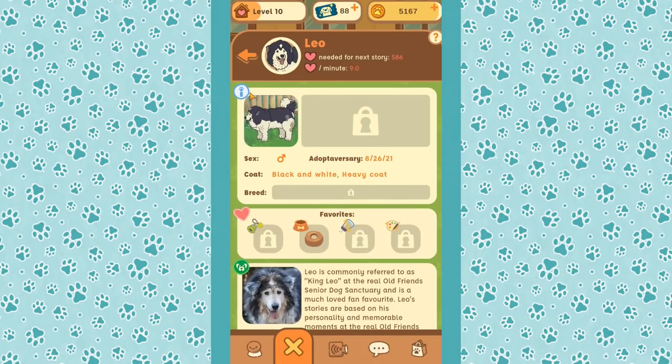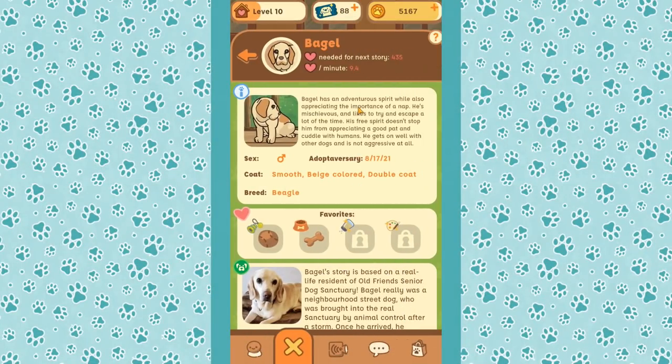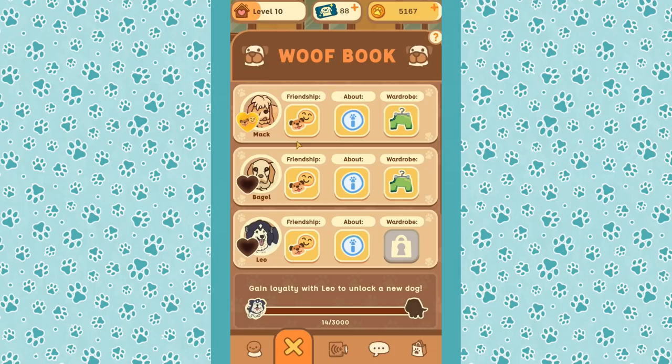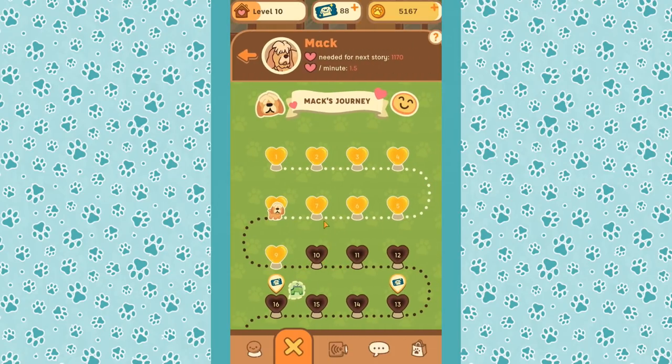We need to figure out what Leo likes. And Bagel has a big story explanation now: Bagel has an adventurous spirit while also appreciating the importance of a nap. He's mischievous and likes to try to escape, but his free spirit doesn't stop him from appreciating good pats and cuddles. He gets on well with other dogs and is not aggressive at all.